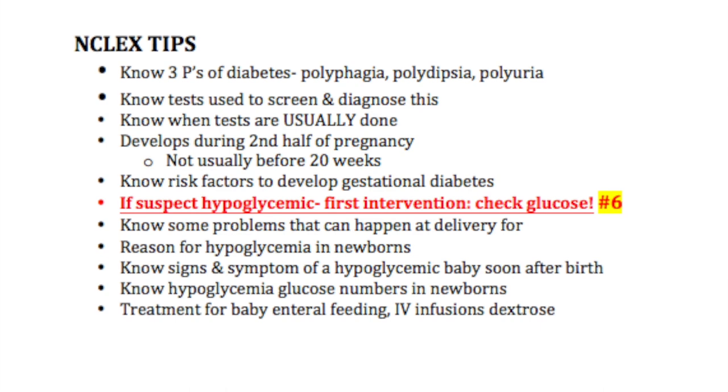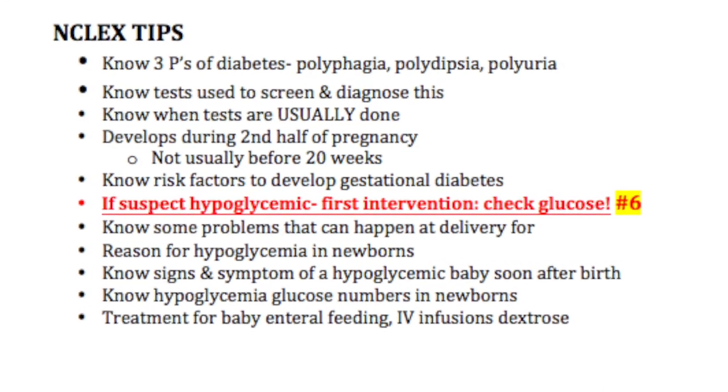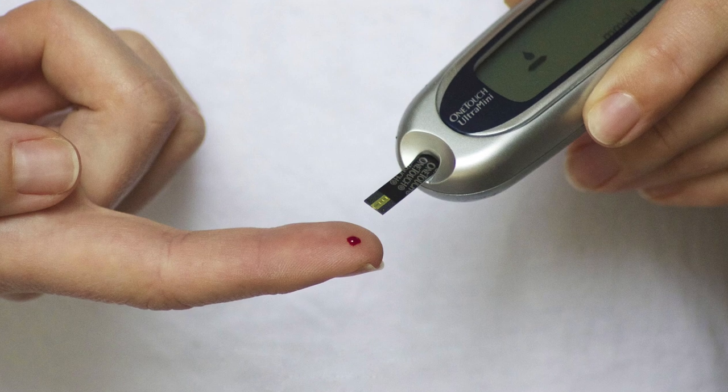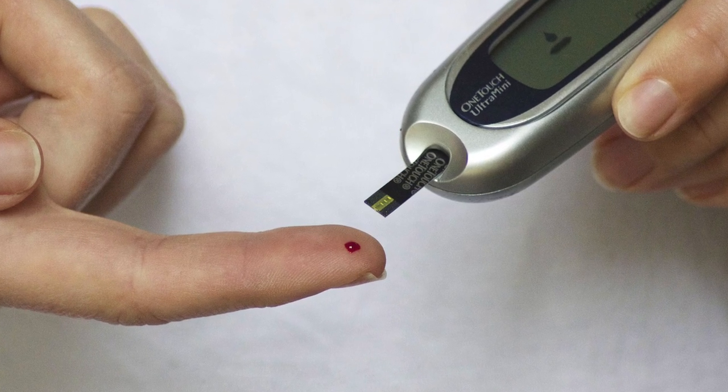NCLEX tip number six — this is super important: if you suspect hypoglycemia in these women, the first intervention should be to check the glucose. This is very important; it's a straightforward answer.